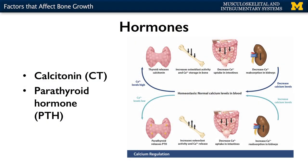Hormones are really where we're going to spend most of our time talking about factors affecting bone growth. There are two main hormones I want to discuss, and then we'll talk a little bit about growth hormones at the end. So calcitonin — this is going to be released by the thyroid gland, which is located right here in your neck. You can feel your Adam's apple, or your thyroid cartilage, and right below it is where your thyroid gland is. This is going to release calcitonin, and this is important in terms of increasing osteoblast activity.